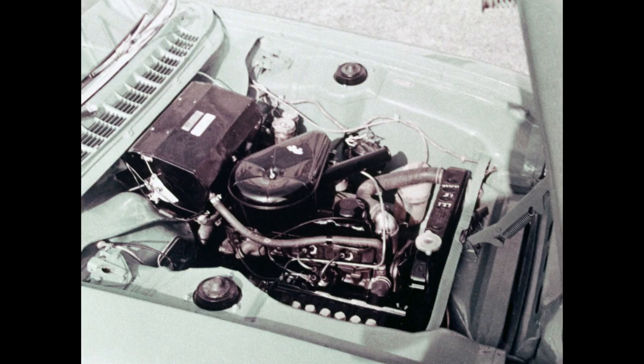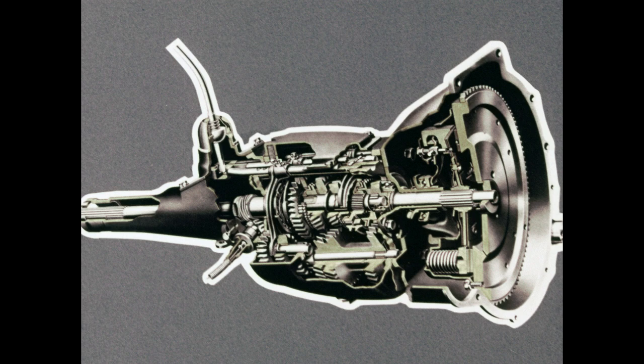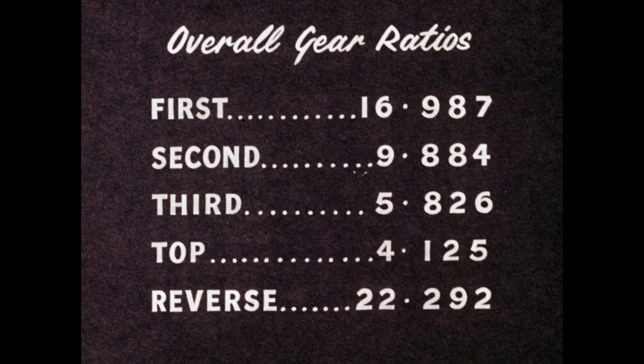The battery is 12 volts, 38 ampere-hour at 20-hour rate, accessibly located under the bonnet on the right-hand side. Transmission is through a single dry plate clutch of 7¼ inches diameter with hydraulic operation, to a four-speed gearbox of the type already made famous by the new Anglia, with fully synchronized action on second, third, and top gears, so that it is impossible to crash the gears. This new gearbox, with its short stiff floor lever or column change, provides close ratios for maximum performance and economy. The overall ratios with the rear axle ratio of 4.125 to 1 are: first gear 16.987, second gear 9.884, third gear 5.826, top gear 4.125, reverse 22.292 to 1.